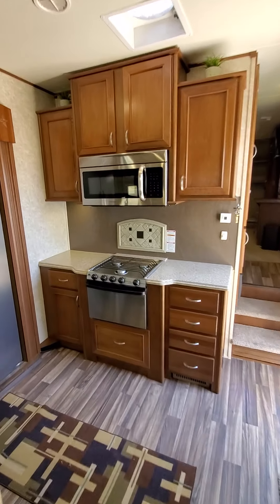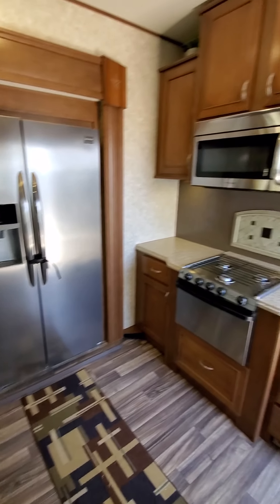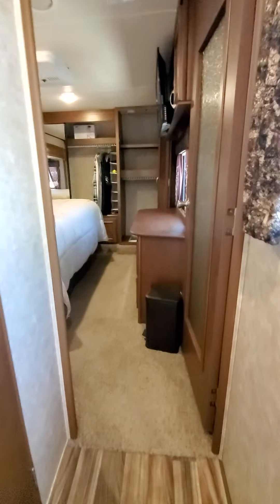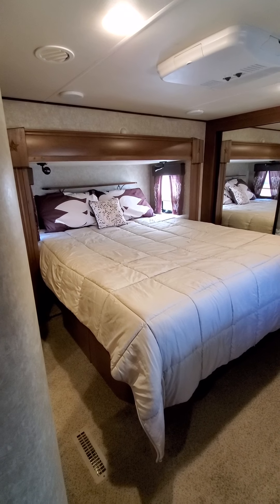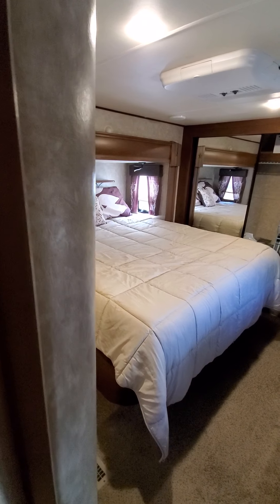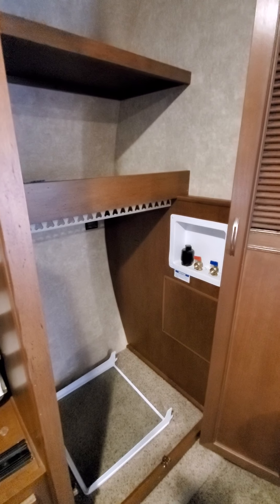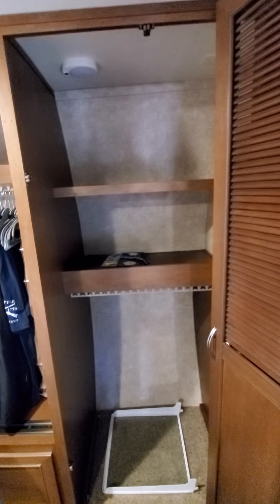We've got a microwave and vent unit, the cooktop, and residential fridge. Heading up into the bedroom area, this is a king bed. We actually purchased a California king 14-inch thick memory foam mattress as an upgrade to the coach as well. This is also set up to work with an RV washer/dryer unit — all the hookups and everything are there; otherwise it can just be used as storage.